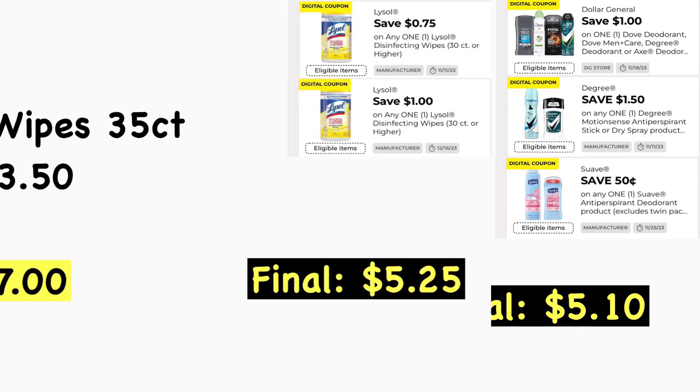Scenario number seven: it's not too often that we get Lysol wipes, so this is a pretty good deal. Pick up two Lysol wipes 35-count at $3.50 each — total of $7.00. We have a $0.75 digital coupon and a $1.00 digital coupon for Lysol received Sunday, leaving your cost at $5.25. Note: if you have a previously received $1.00 off two digital coupon clipped, that may apply instead, making your cost $6.00 — which is still a decent deal at $3.00 per canister.